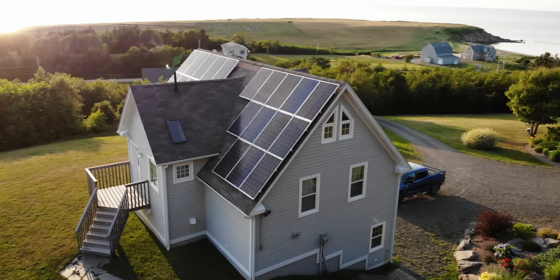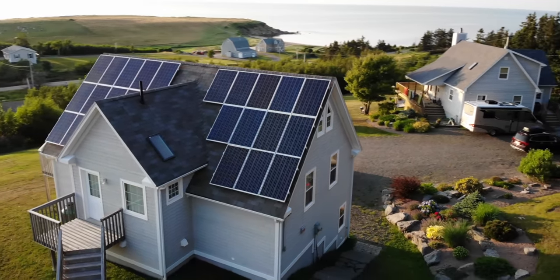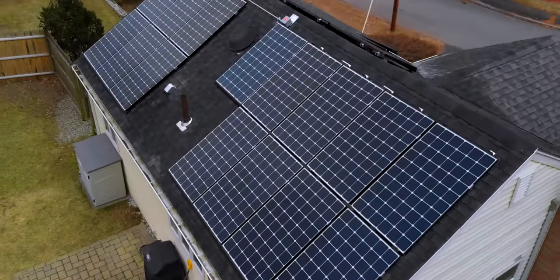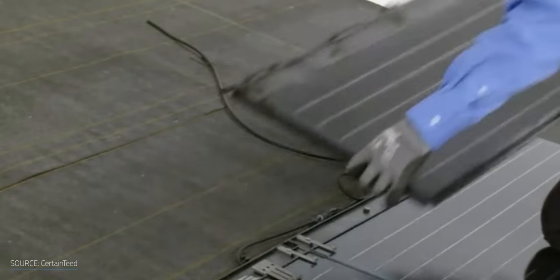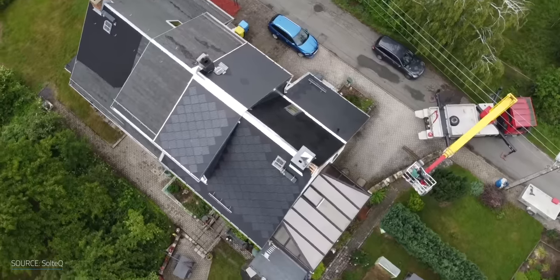First we need to talk about the difference between solar panels and solar shingles, or you could just call them solar roofs. Solar panels are like a not-so-fashionable hat for your roof — they attach to your existing roof as a separate apparatus altogether. Solar shingles, on the other hand, are more like a sustainable blanket for your roof. In some cases, they cover your existing roof like a second skin; in other cases, they are your roof, but better, at least in theory.